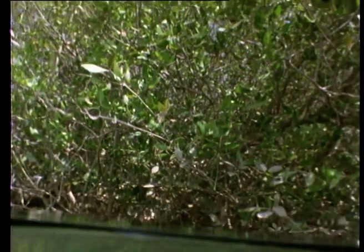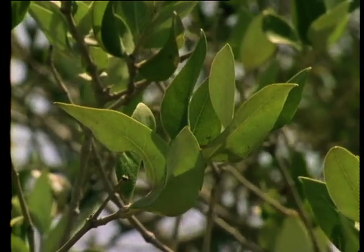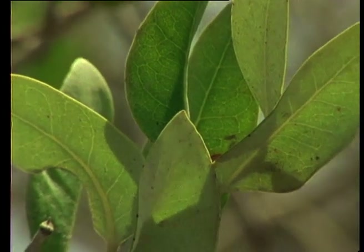Above the water's surface, the larger mangroves, like any other tree, spread their leaves in the sun. This is a dwarf species of mangrove, barely exceeding two metres in height.